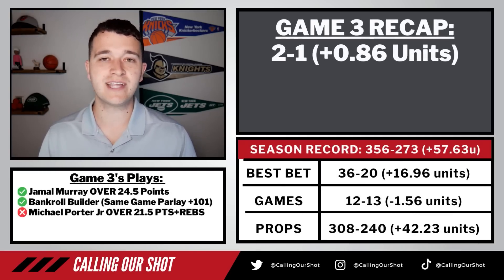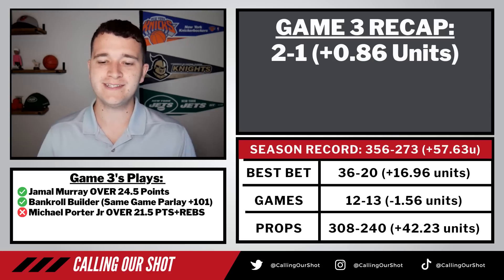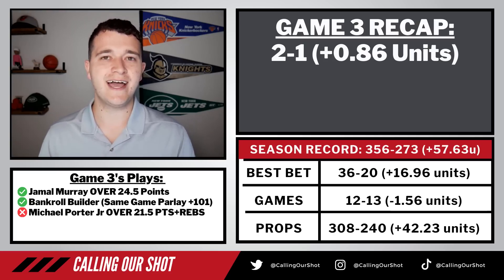Our second straight winning day at two and one. We had Jamal Murray's over 24 and a half points — he gets it done with 34 points. We had the bankroll builder same game parlay for plus 101 odds. That was pretty easy, although Bam made a sweat at the end of the game. Michael Porter Jr. was our one loser — he did not get it done. Has been a weird series for MPJ.